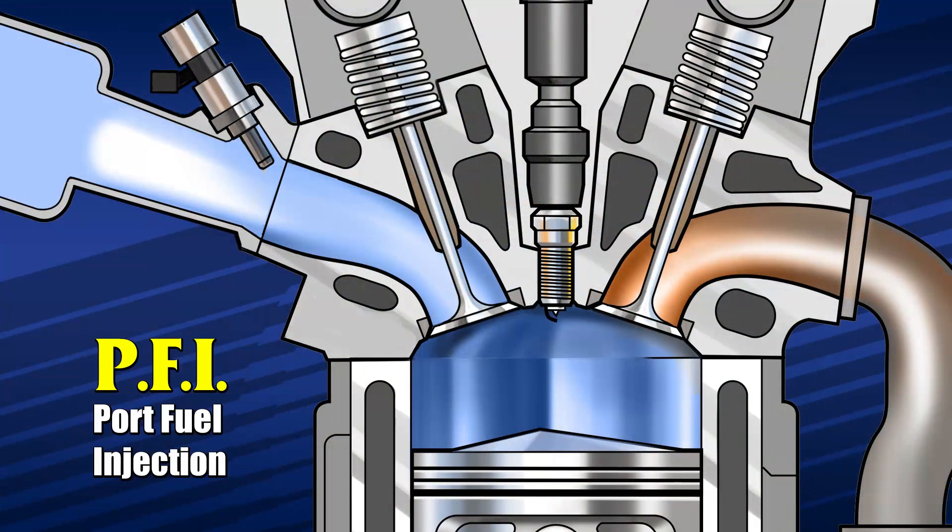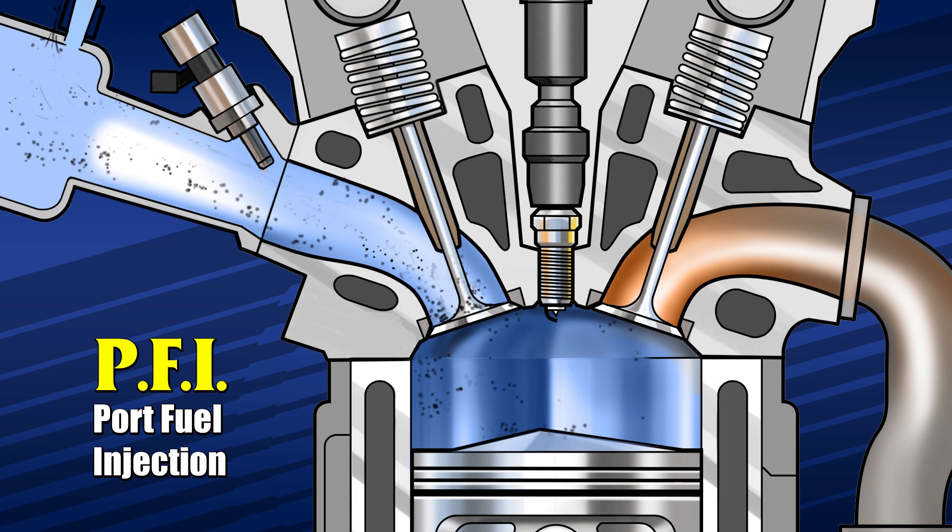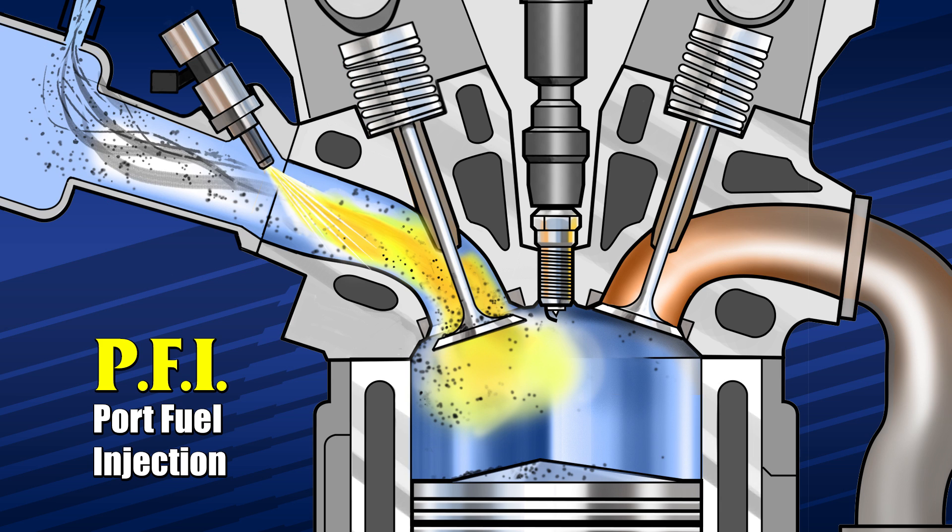For many years, port fuel injection, known as PFI, was the standard for most engines. While still prone to the build-up of dirt and residue over time, the injector was positioned in the intake area and delivered fuel through the manifold and past the valve into the combustion chamber.